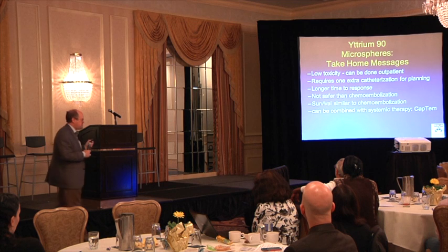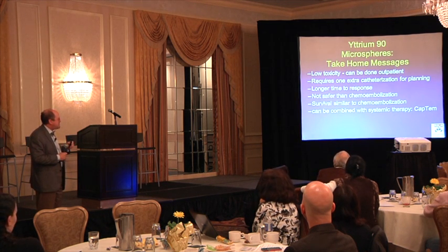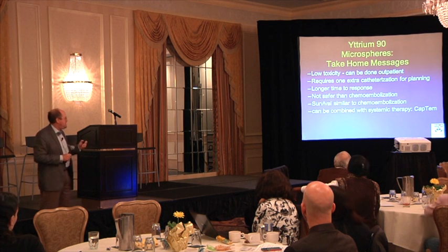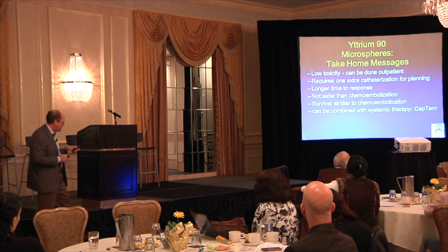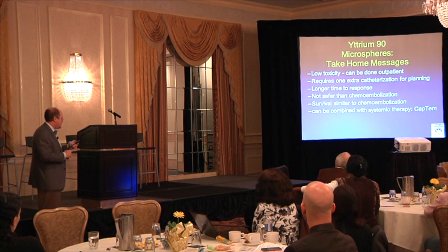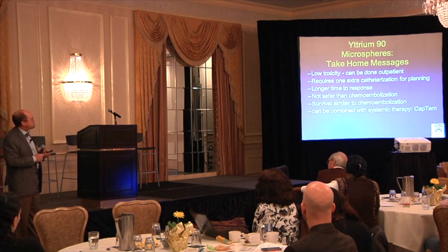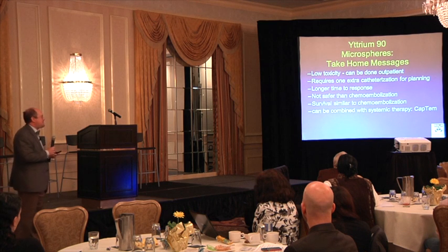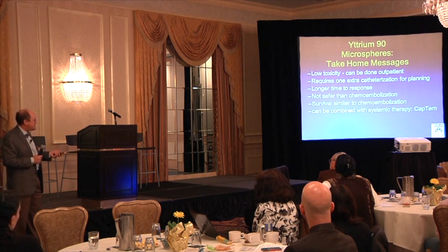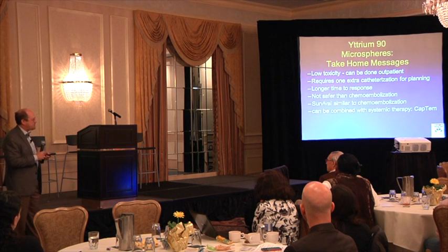The take-home message comparing yttrium microspheres versus chemoembolization: radiation therapy is less toxic and can be done outpatient, but it requires an extra catheterization to plan it. It takes longer to see a response — with chemoembolization I can get a scan the next month and know what I killed; with radioactive beads I have to wait three months before seeing a response on CT or MRI. It's not necessarily safer, just fewer side effects, and the complication rate is about the same. There are also intriguing possibilities combining radiospheres with systemic therapy — for instance, some neuroendocrine tumor patients on capecitabine, an oral chemotherapy that enhances radiation effect, can have these treatments combined.